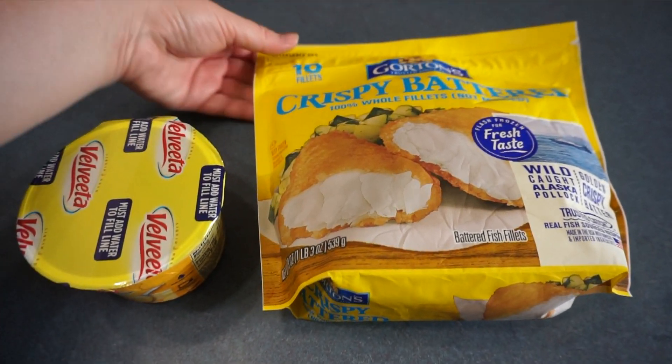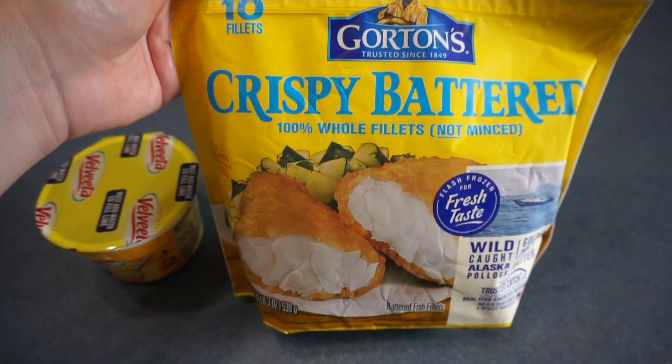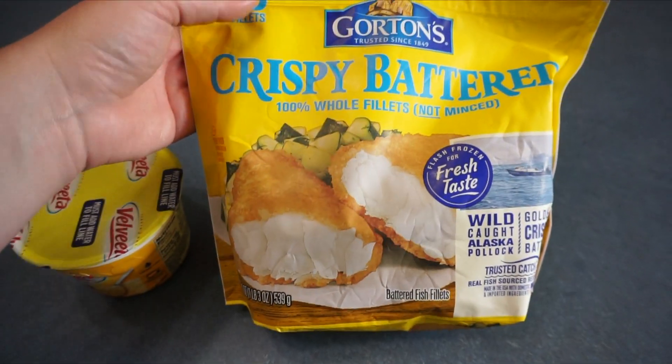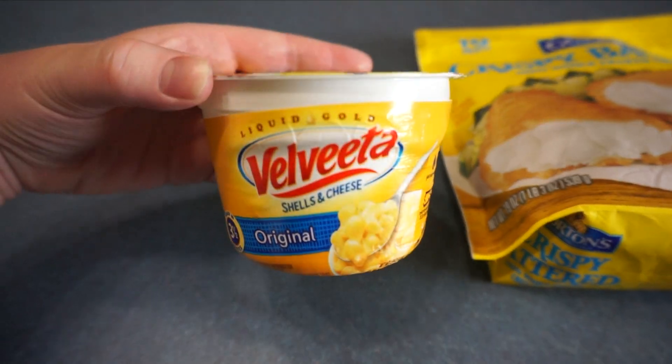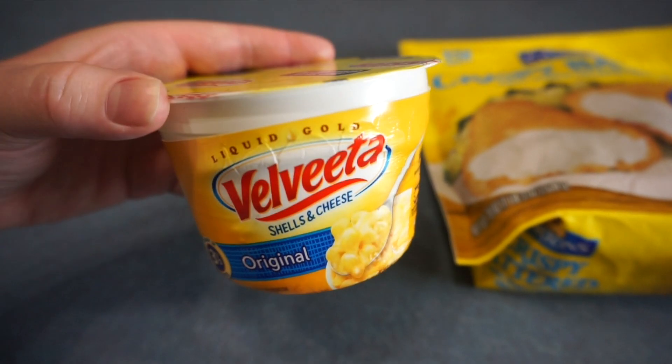It is almost five o'clock so I'm going to start making dinner. I always eat around five — I know that's early for some people, but I always eat somewhat early. Tonight for dinner I'm going to be making Gordon's crispy battered 100% whole filets. I'm going to bake them and also make Velveeta original mac and cheese — this is my favorite mac and cheese.